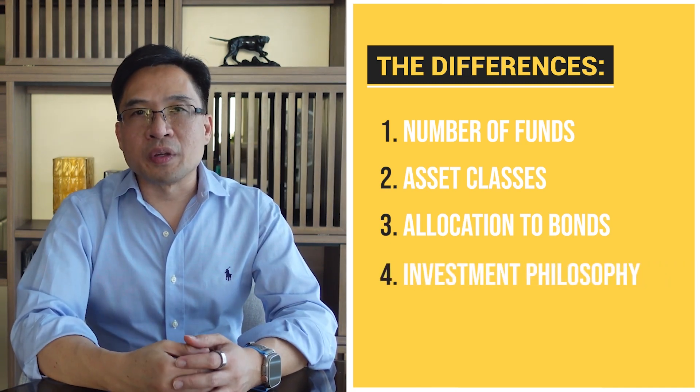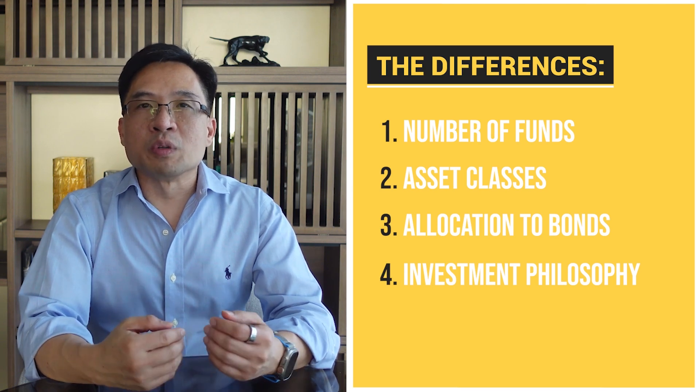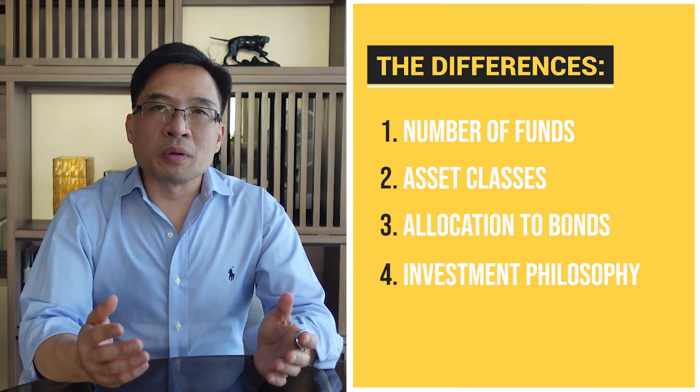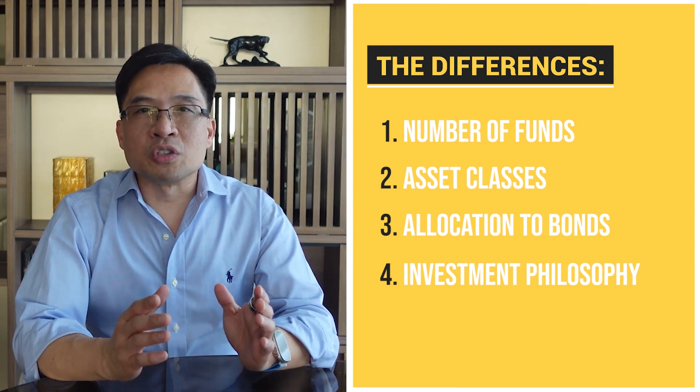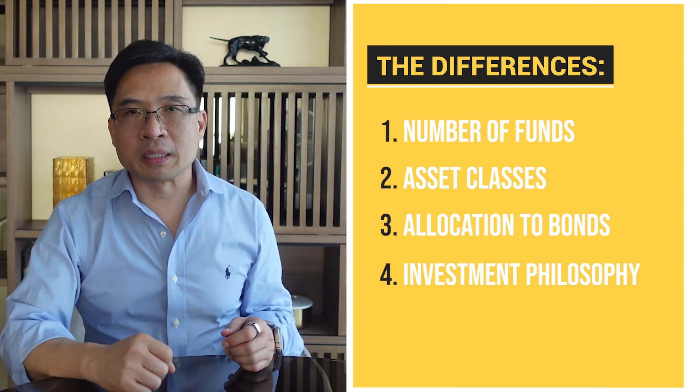Number four, the investment philosophy: Warren Buffett's portfolio is based on his personal investment philosophy, which emphasizes the long-term growth potential of the U.S. stock market, while the Boglehead's three-fund portfolio is based on John Bogle's investment philosophy of capturing the returns of the global stock and bond markets.